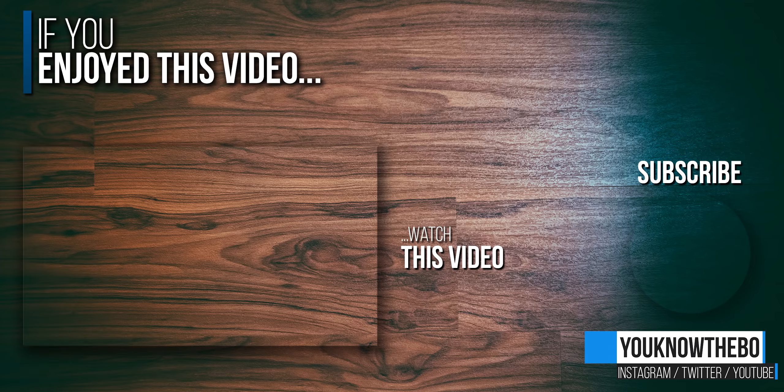Let me know in the comment section below. If you have any more questions, also comment below. If you enjoyed this video, click the like button, and please feel free to subscribe to my channel and click that little bell icon so you won't miss the next videos. Thank you very much.